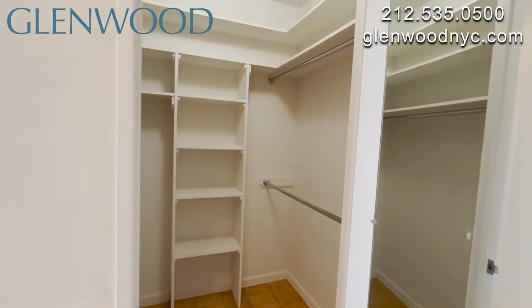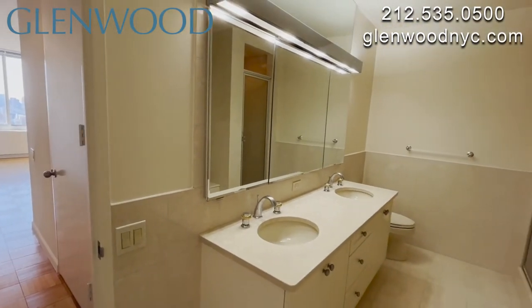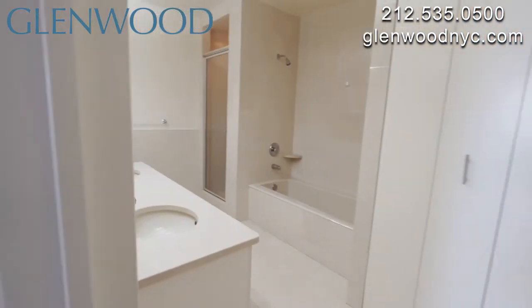The main bedroom has a walk-in closet. The huge main bathroom has a closet, a deep soaking bathtub, a shower, and a double vanity with two sinks.